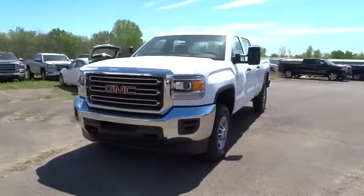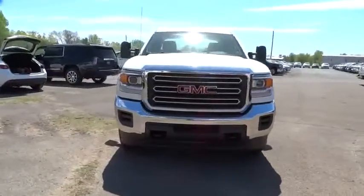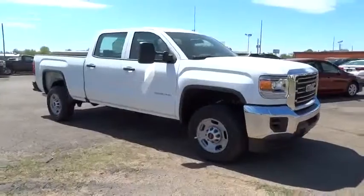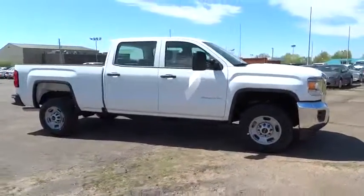2016 GMC Sierra 2500 HD. The GMC Sierra 2500 HD has all your workhorse basics covered. No worries here.